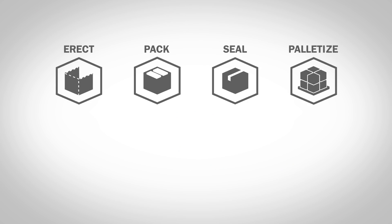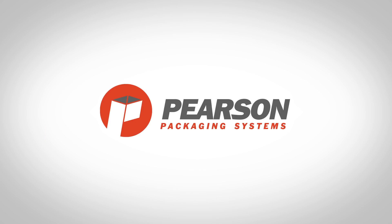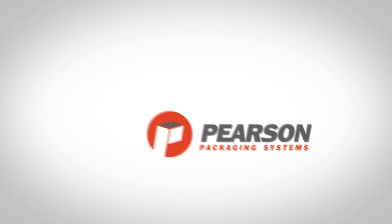To learn more about Fennec America Authorized System Integrator Pearson Packaging Systems, please visit PearsonPKG.com.